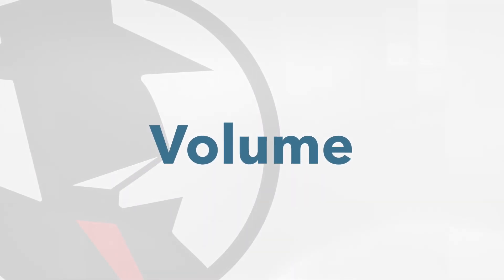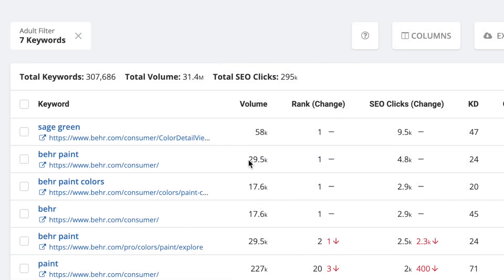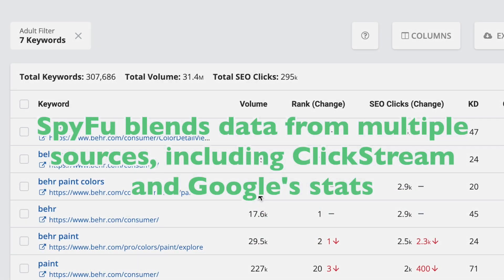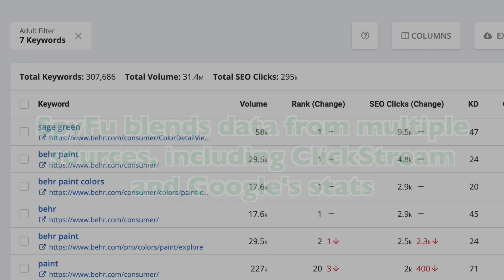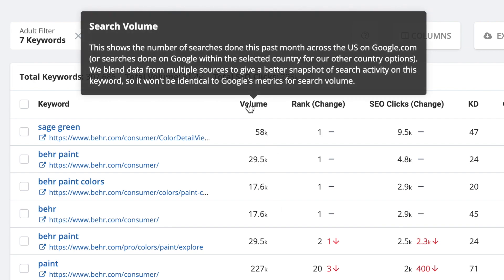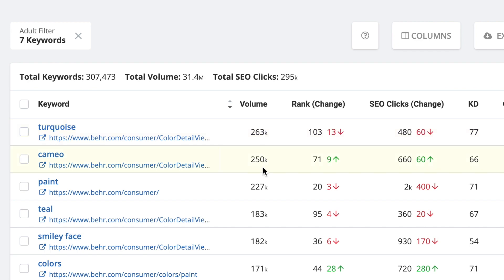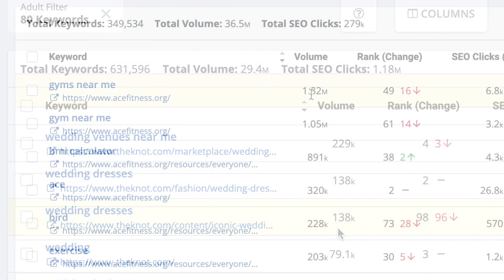Volume is the estimated number of times that people have searched this keyword on Google during the past month. We blend data from multiple sources, including clickstream data and Google stats, to give a truer snapshot of activity on this keyword. When doing SEO, you want to look for high search volume keyword terms, as these are the keyword terms that are getting the most action. People are searching for them — they are currently hot, essentially.